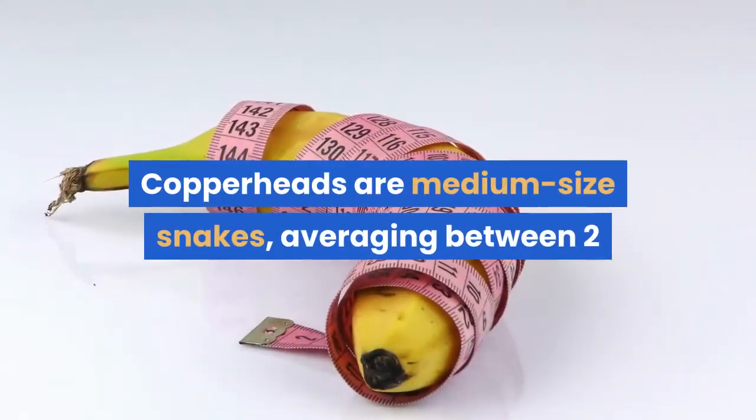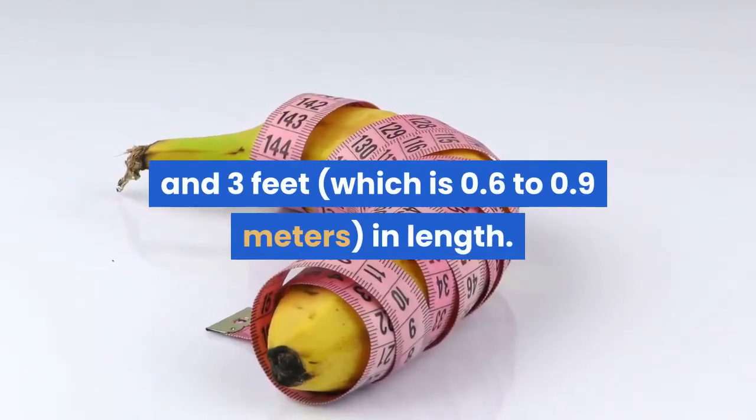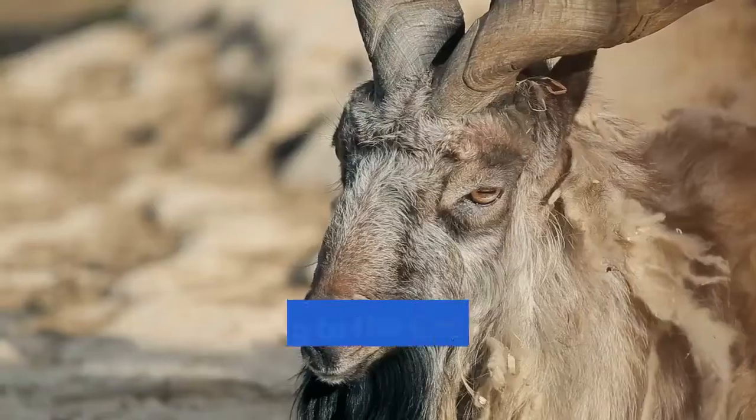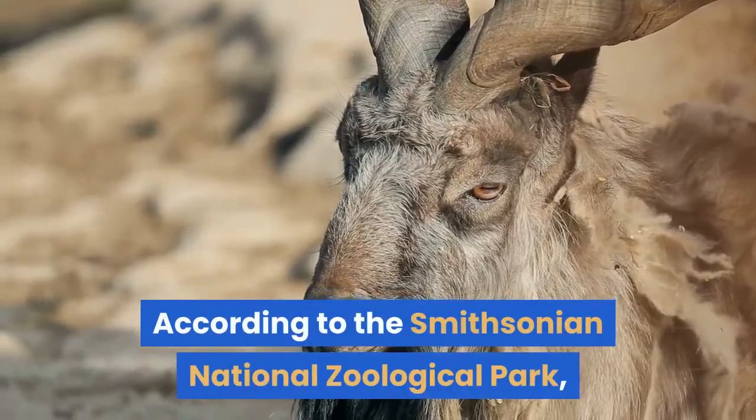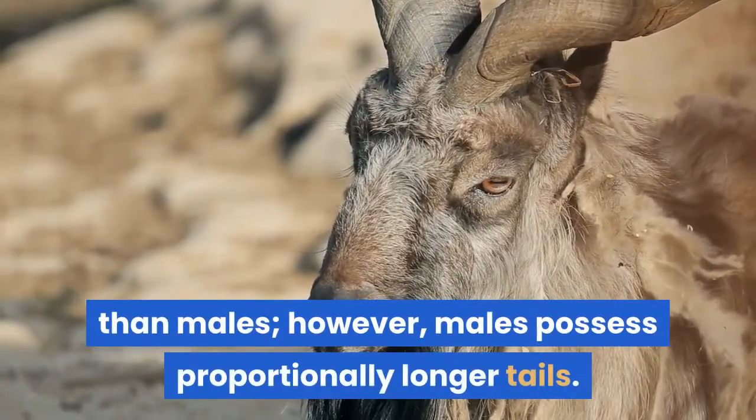Copperheads are medium-sized snakes, averaging between 2 and 3 feet, which is 0.6 to 0.9 meters, in length. According to the Smithsonian National Zoological Park, female copperheads are longer than males; however, males possess proportionally longer tails.